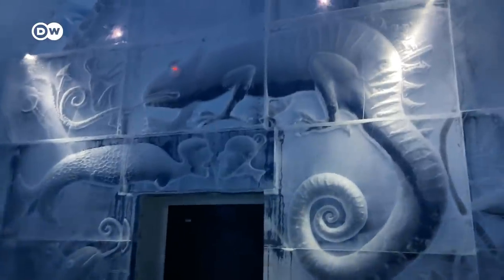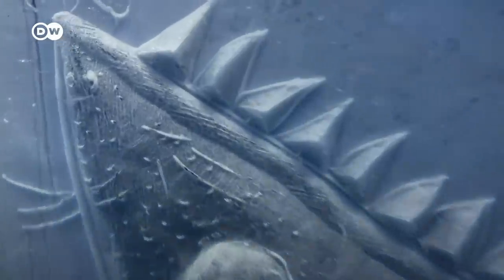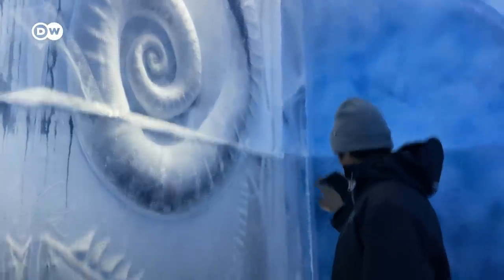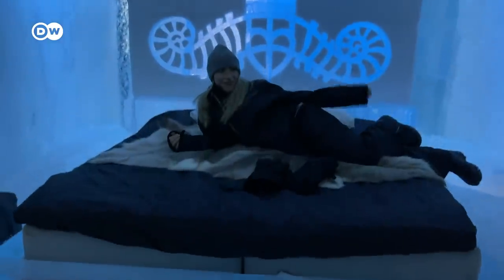Look at the details on the wall — it's amazing. Fun fact: it's about minus five degrees in here. But thanks to our super thick snow suits, we don't feel cold at all. I could spend all day here.